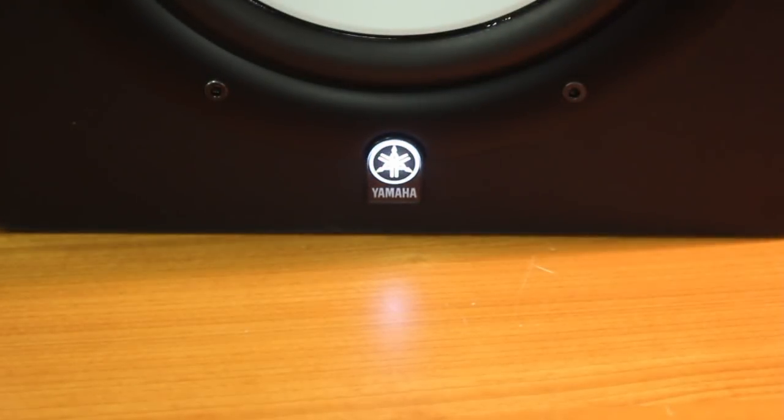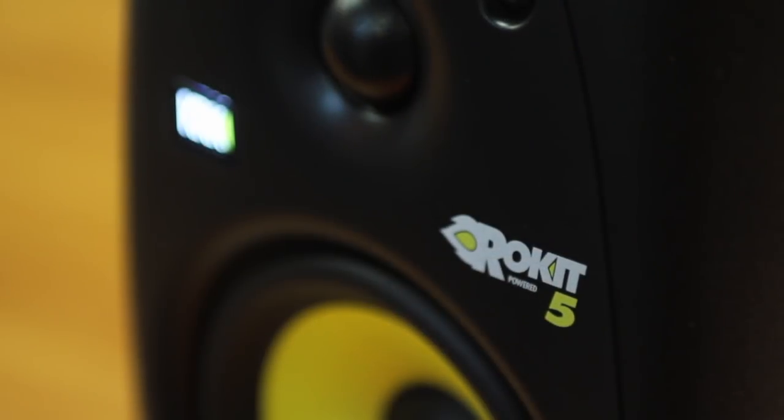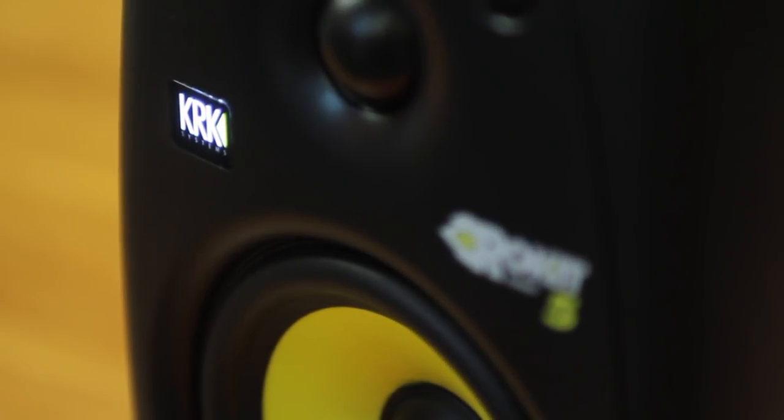Hi there, this is Leonard from Cosmic Sound, and welcome to a special feature on studio monitors. We're going to do a comparison for you today, let you know what sort of things you want to be looking for when you buy a set of studio monitors. We're going to take you through a few things to look for when you buy monitors, then show you a few different sets in each price bracket so you can make the best decision for yourself.